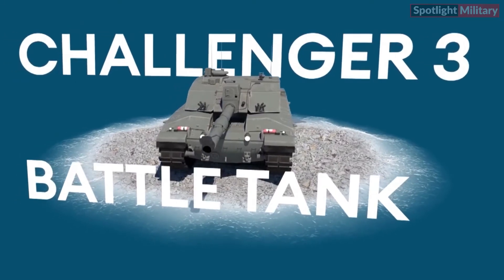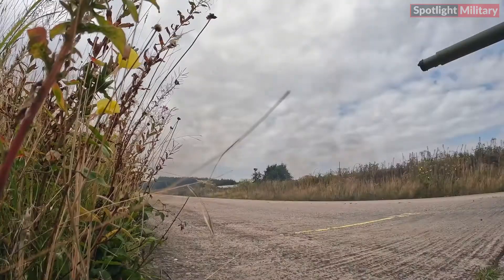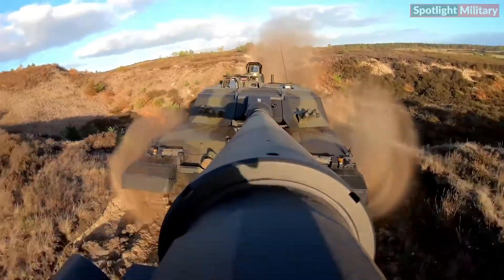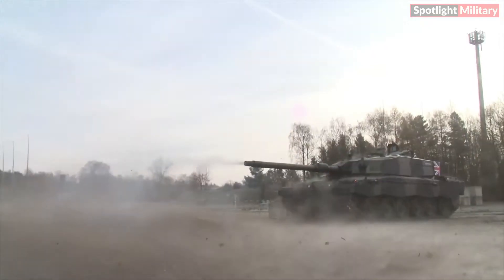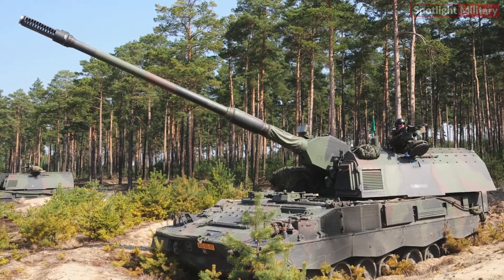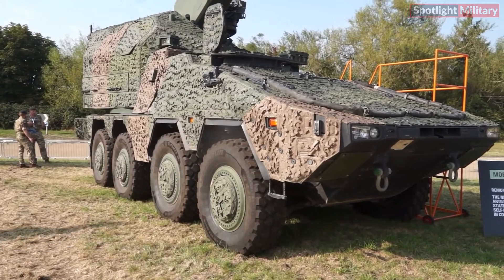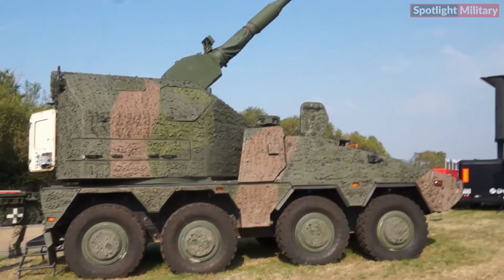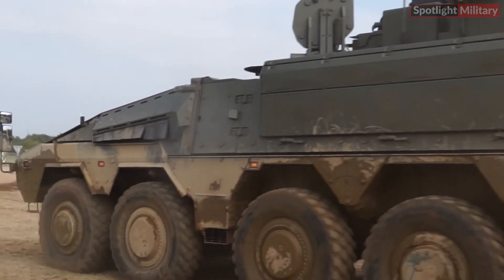The Challenger 3 tank, equipped with state-of-the-art technology, is hailed as the most advanced and powerful tank ever fielded by the British Army. Its recent live-fire trials in northern Germany coincided with Prime Minister Rishi Sunak's announcement of a joint venture with Germany during his visit to Berlin. This collaboration will focus on developing the remote-controlled Howitzer 155mm wheeled artillery systems, the RCH-155, designed for integration into Boxer vehicles.